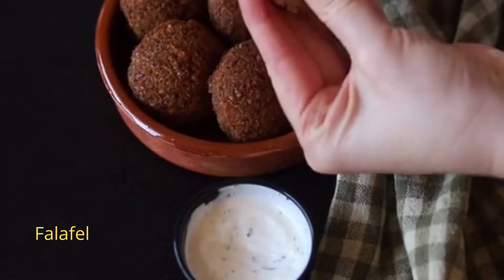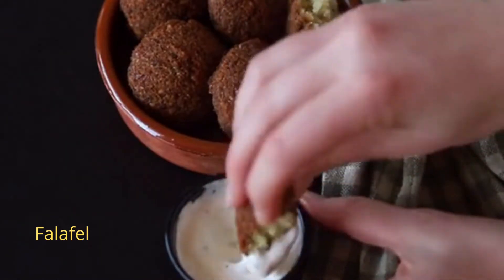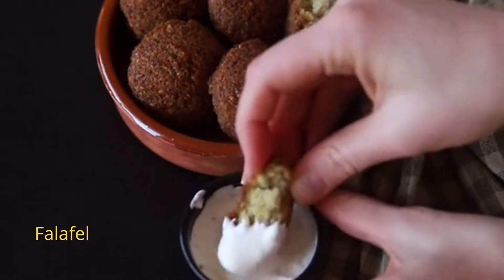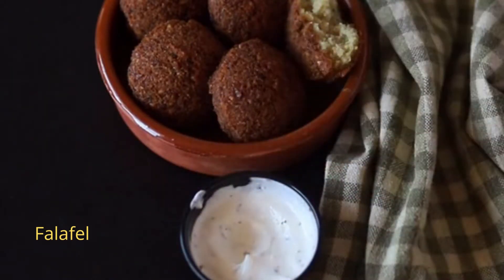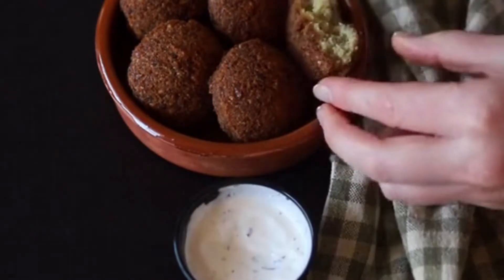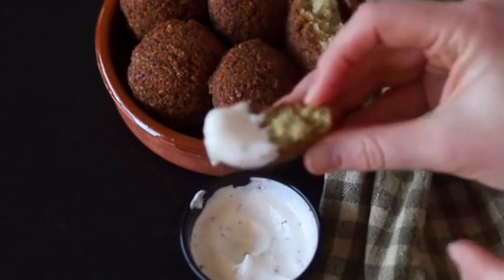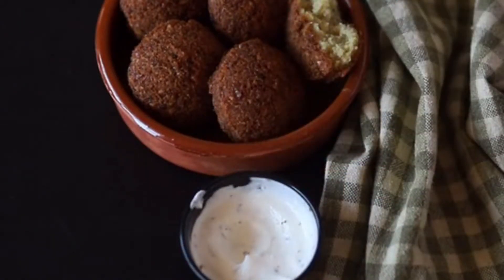Next: Falafel. A deep-fried ball of chickpeas, fava beans, or both is called falafel. At iftar, they are also served with hummus and tahini sauce. Falafel is a popular Ramzan snack in India and around the world.